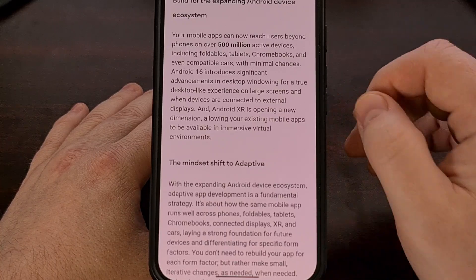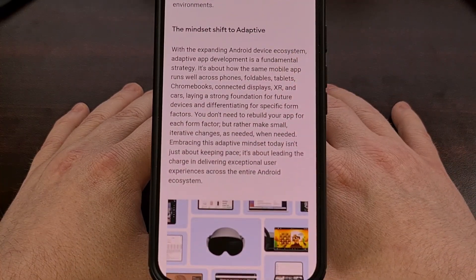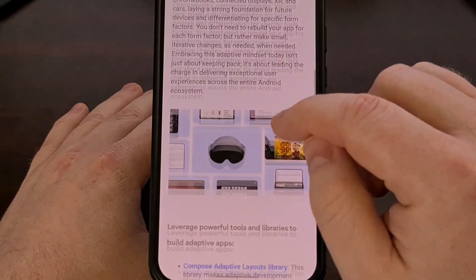We're even seeing Samsung talk about its One UI 8 update with a redesigned DeX platform, now that it's actually been able to leverage the new work that Google has put into Android 16.